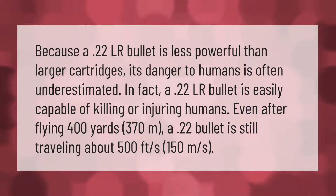Because a 0.22 LR bullet is less powerful than larger cartridges, its danger to humans is often underestimated. In fact, a 0.22 LR bullet is easily capable of killing or injuring humans even after flying 400 yards. At 370 meters, a 0.22 bullet is still traveling about 500 feet per second — 150 meters per second.